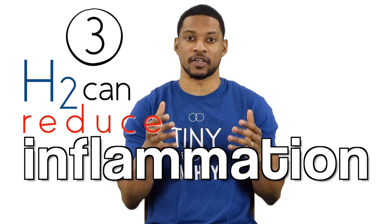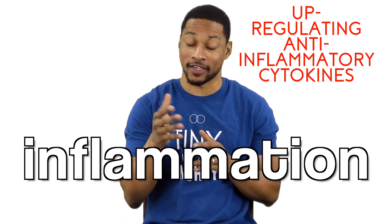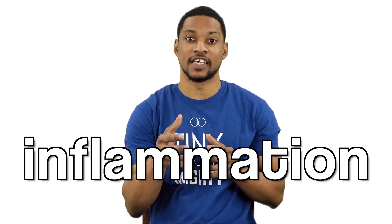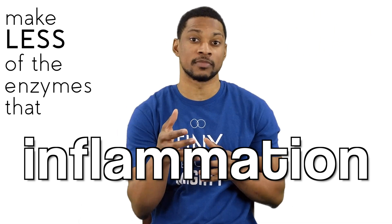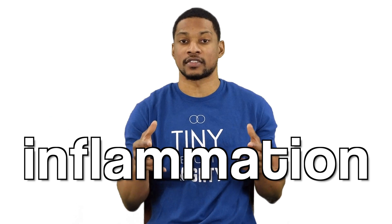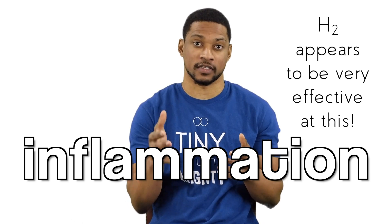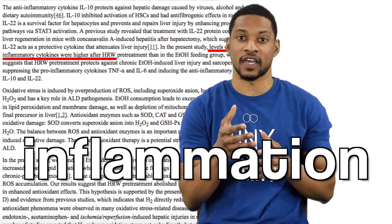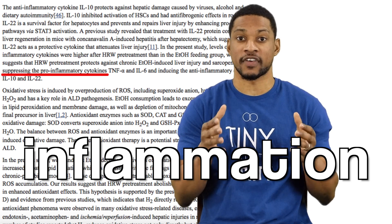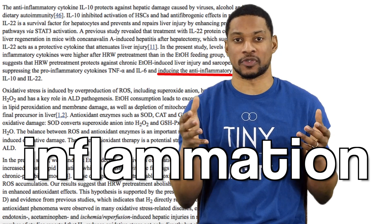The third way hydrogen can reduce inflammation is by up-regulating anti-inflammatory cytokines. Yes, you heard that right. Our bodies make these powerful enzymes that actually help to fight the inflammation within itself. And even though hydrogen tells our bodies to make less of the enzymes that create inflammation, it tells it to make more of the ones that fight inflammation. Science is still trying to figure out how hydrogen is doing all of this, but the data is clear — hydrogen appears to be very effective at this. Just take a look at this study where it says the levels of anti-inflammatory cytokines were higher with hydrogen water, and later states the hydrogen water's protective effects were from suppressing pro-inflammatory cytokines and inducing anti-inflammatory cytokines.